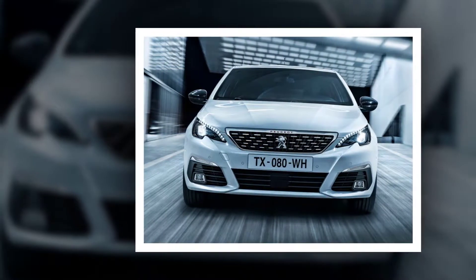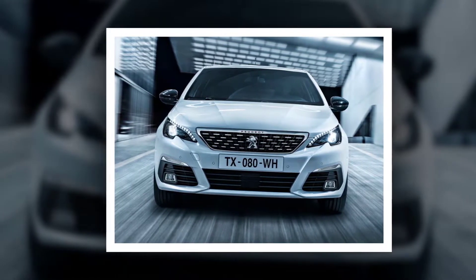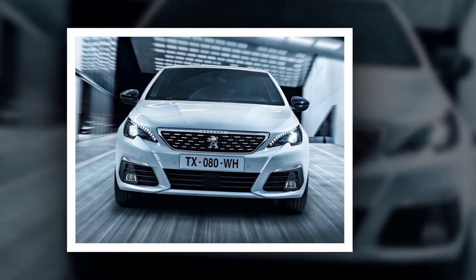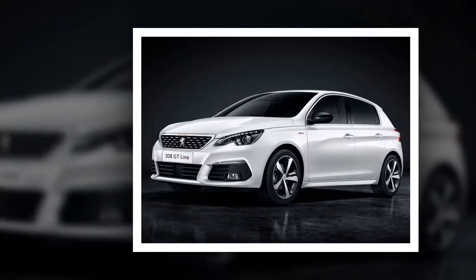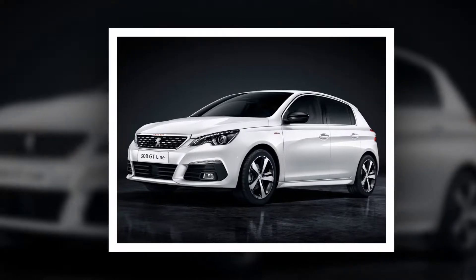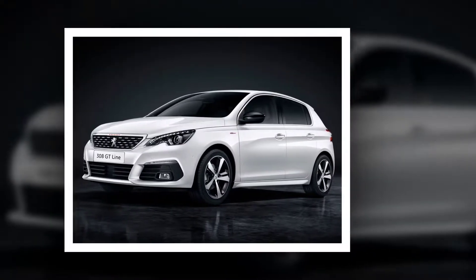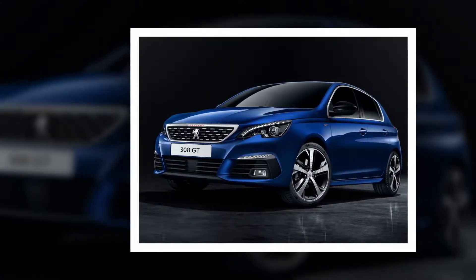Two new bumpers with a keen, dynamic look underline the strong personality of the new Peugeot 308: one version designed for the Access, Active, and Allure levels of finish, and a second one for the GT Line, GT, and GT finishes. Three generous openings in the lower section ensure that the engine stays cool. Side scoops house the fog lamps. On the Allure finish, the new Peugeot 308 offers three new aluminium wheel rims — as standard, 16-inch Zychron, a wheel rim boasting a remarkable drag coefficient that improves efficiency and reduces fuel consumption.